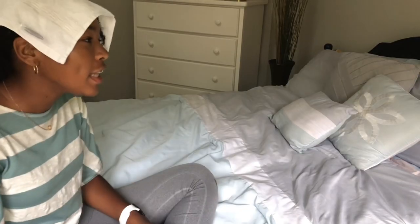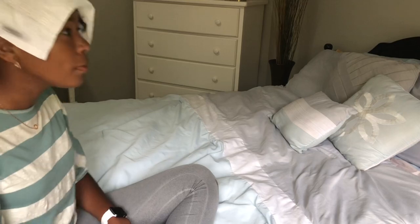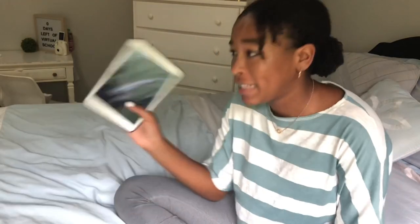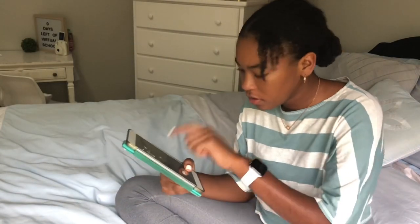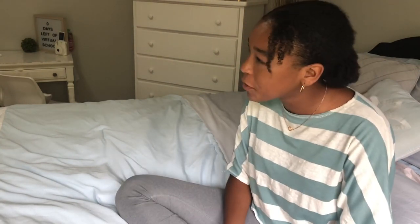Hi guys! This is my very first vlog that I'm posting to YouTube. This all started when I was over at my friend Gracie's house and we were having a good time — catching up, talking, blah blah blah. Then my mom texted me saying we're going somewhere and I can't hang out tomorrow. I did not know what was going to happen. All I knew was that I needed to pack a bathing suit.